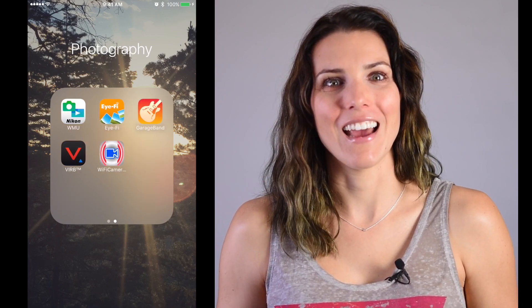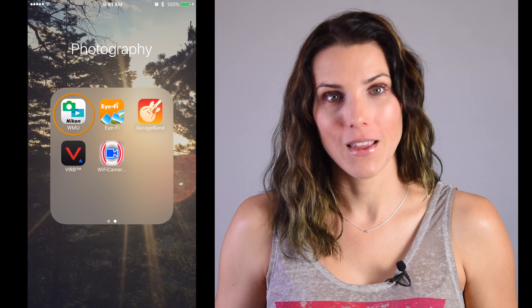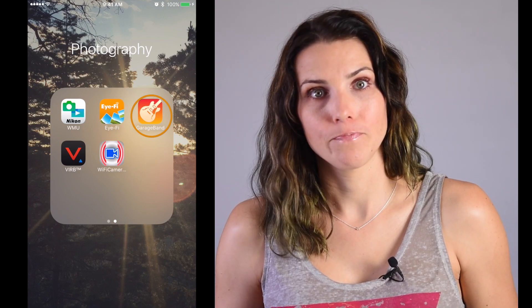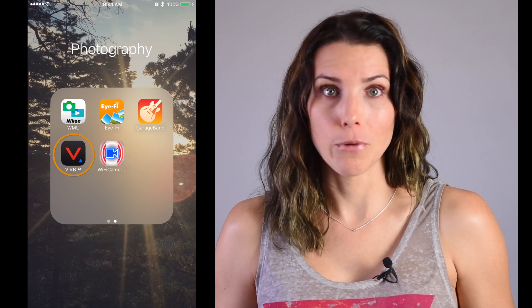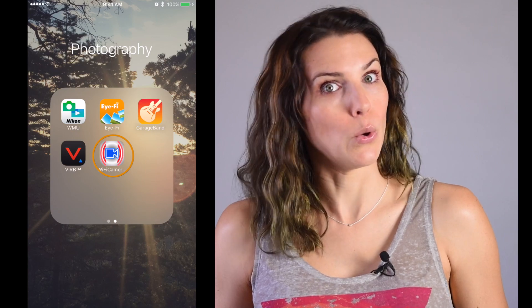On my second page, I have the Nikon app for use with cameras that have wireless capabilities. And the iFi app is also for wireless use, but with the iFi card. And I have GarageBand for sound. And these last two are for use with action cams. The Verb app is for use with the Garmin Verb action camera, and the Wi-Fi camera app is for use with my King Cool action cam.